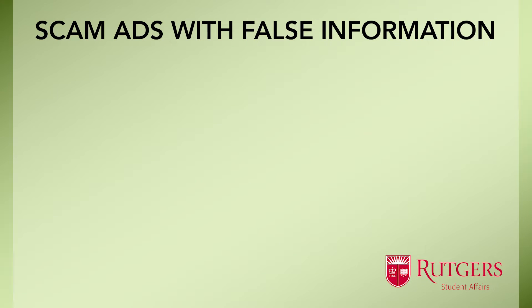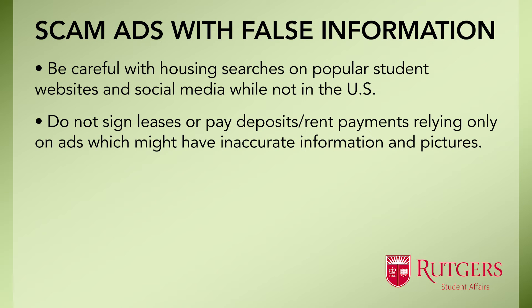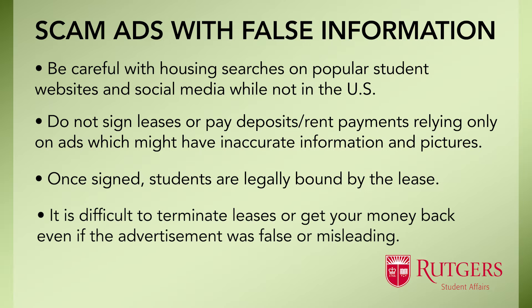International students are often faced with having to look for housing while not in the U.S. and rely on advertisements for rentals placed on popular student websites and social media. Often times these ads have inaccurate information and pictures, and students sign leases and pay deposits — or sometimes a whole year of rent — relying on this false information. When students arrive in the U.S., they encounter a dwelling completely different from what was advertised, and are legally bound by the leases they signed, unable to terminate the lease or get their money back.